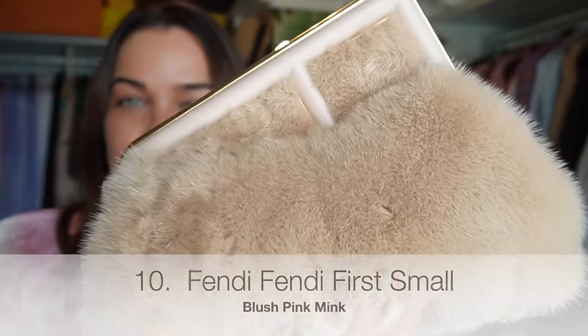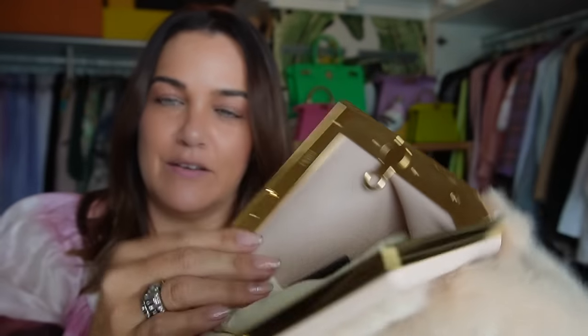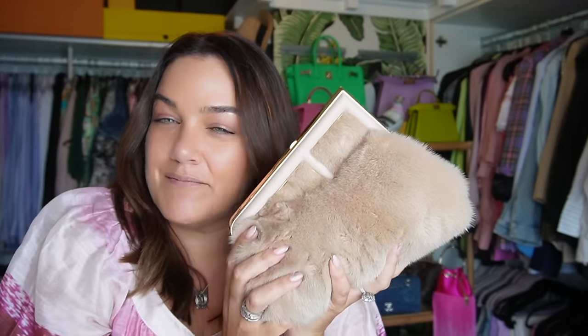My Fendi First in the small size in blush pink mink — how divine is this bag! It's very special and very beautiful, lined with a gorgeous blush leather interior. I picked this one up last year and I'm very grateful to have this piece from the Fendi heritage in my collection.